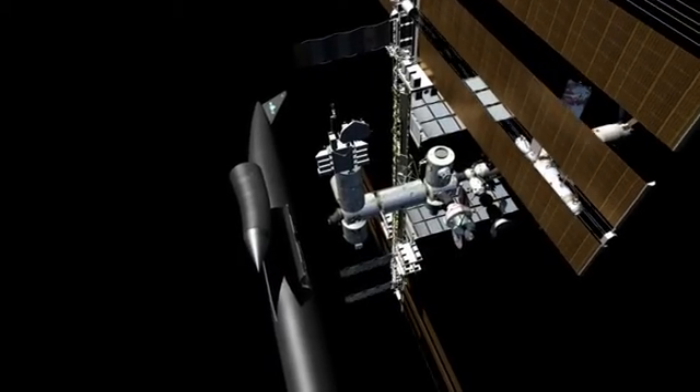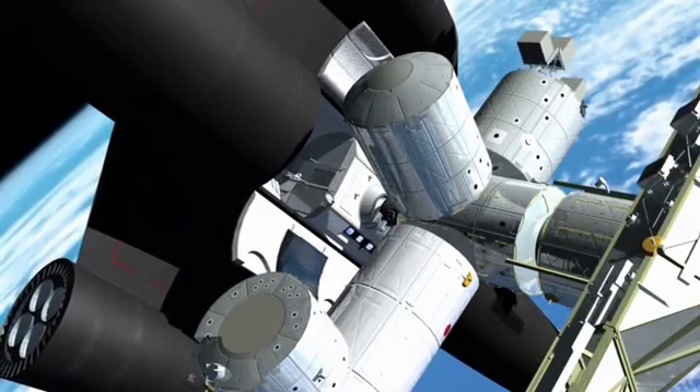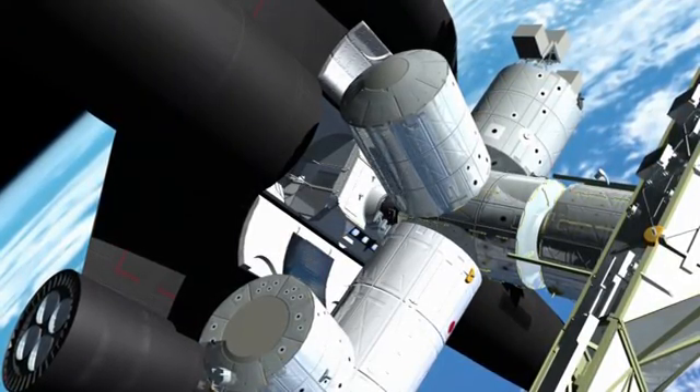It attaches at the same place as the space shuttle, and would replace all the capability lost when the shuttle fleet is retired, but at a quarter of the price.